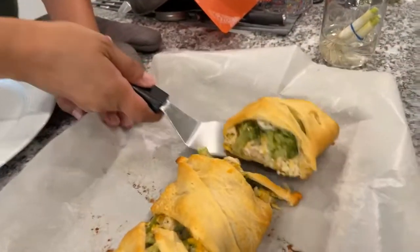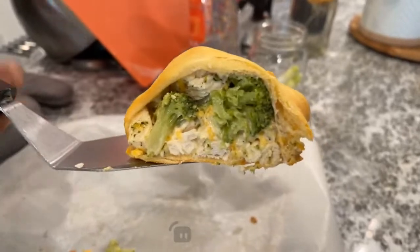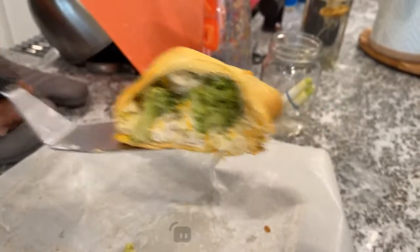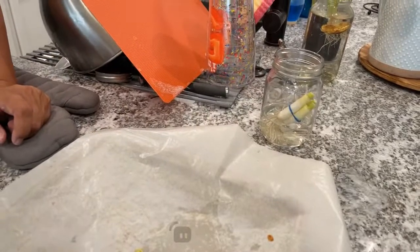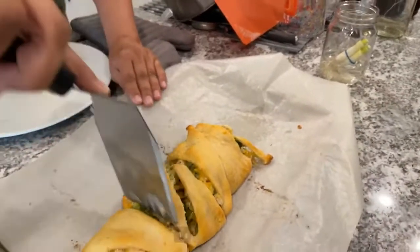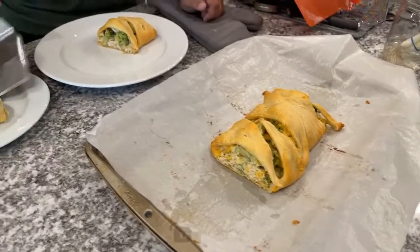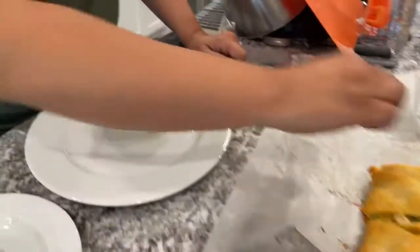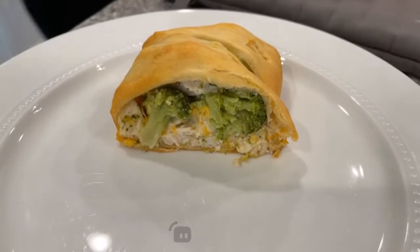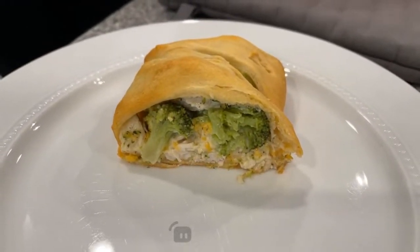Welcome in, whoever's watching right now — let me get a good shot in there. There is mayo in there to help bind it all together. Is there cream of mushroom or something like that in there too? No, no cream of anything. So it's just broccoli, chicken, shredded cheese, and probably a quarter cup of mayonnaise.